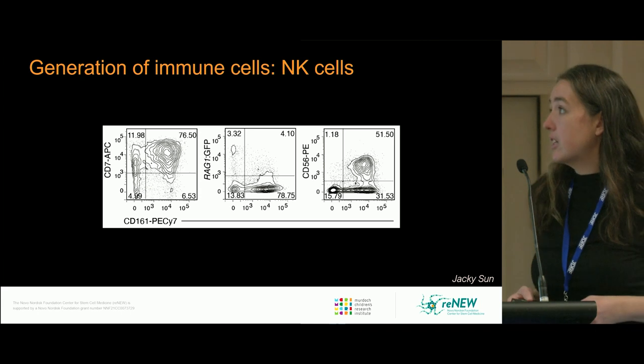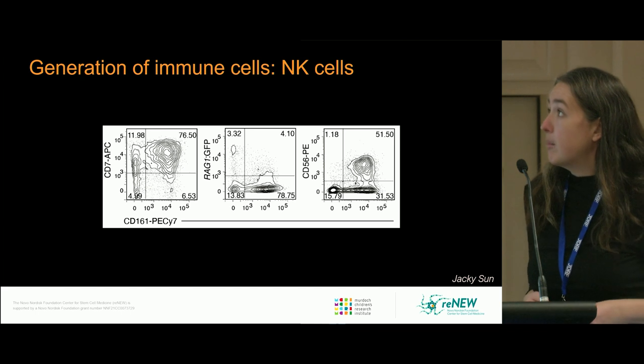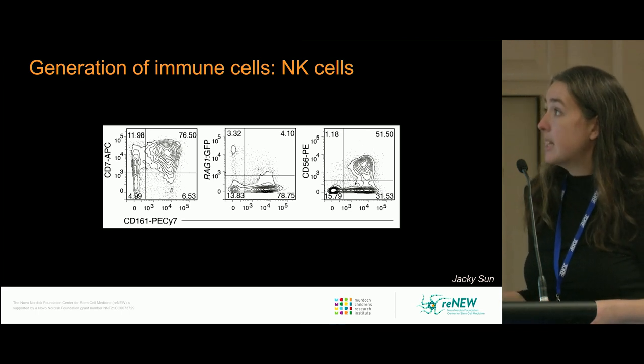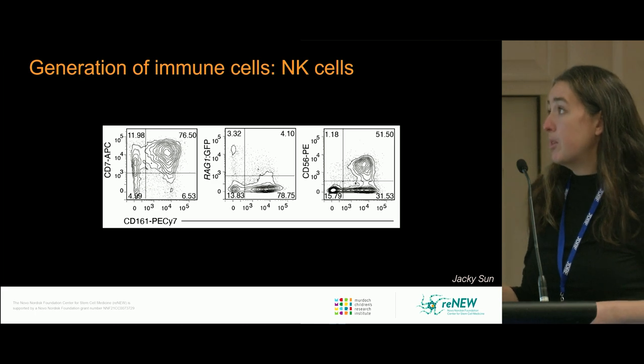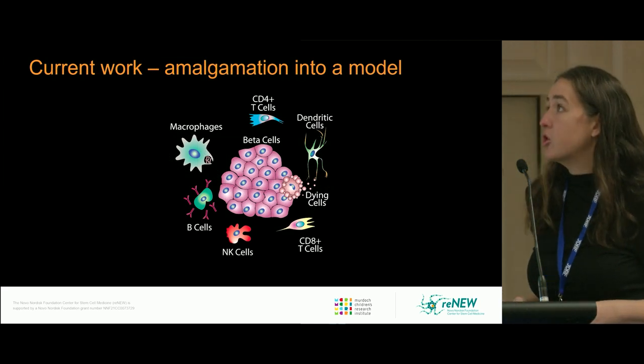The final cell types I'm going to show data on — hopefully coming out for publication in the next couple of weeks — is NK cells. These cells express CD7 and CD61, lack expression of the RAG recombinase, and express CD56. I'm not showing functional data here, but these cells do have some function in vitro.